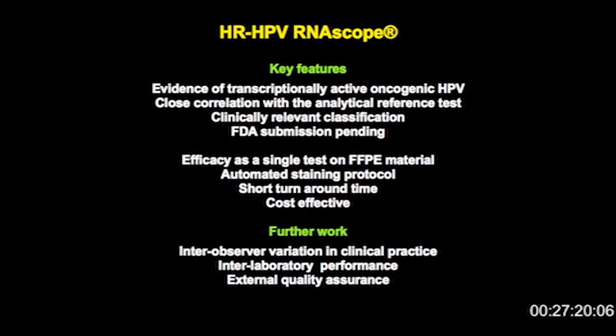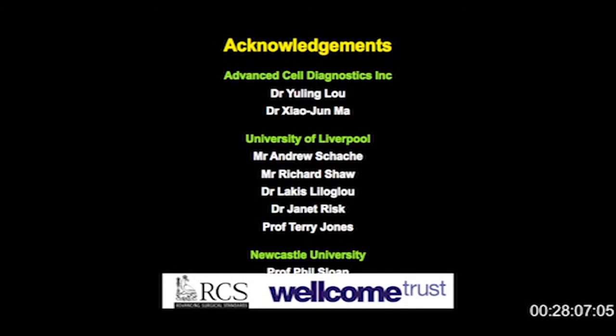In terms of further work, as a pathologist, I'm thinking about how we validate it in clinical service. The next stage for us is really to look at inter-observer variation in clinical practice, inter-laboratory performance — do laboratories in different parts of the UK or in different parts of the world produce the same quality of tests and the same test classification — and then also to introduce the concept of external quality assurance for the tests. This is very important because as we go into the clinical trial setting, we want to make sure that our patients get the right designation, so they get entered into the right clinical trials and get the right treatment. I'd like to acknowledge Advanced Cell Diagnostics for access to their technology. The work was done with Liverpool University; I'm based in Newcastle University. This work was supported by the Royal College of Surgeons in England and the Wellcome Trust. Thank you very much.